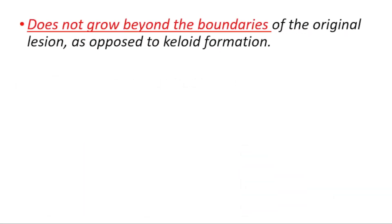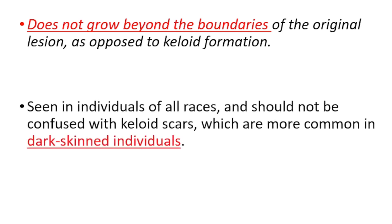Hypertrophic scars do not grow beyond the boundaries of the original lesion, as opposed to keloid formation. They are seen in individuals of all races, whereas keloids are commonly seen in dark-skinned individuals.